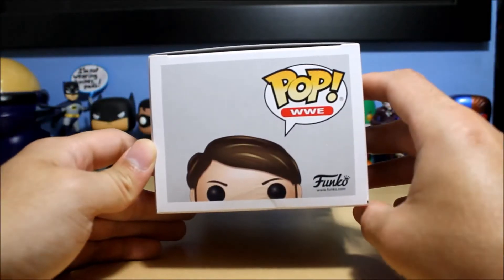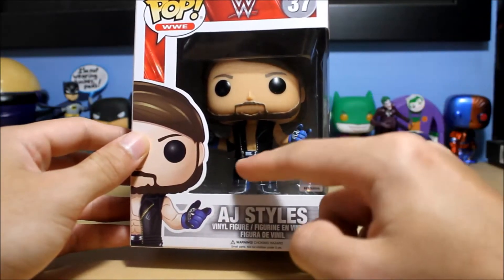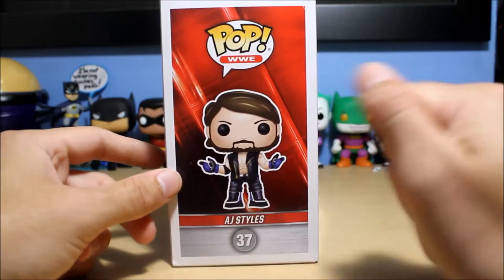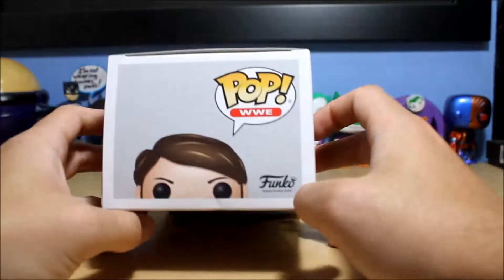Number 37 in the brand new wave of WWE Pops. And I really dig how he looks. I just really dig it. He's got the soccer mom hair, of course. So let's get him opened up and take a look at him.